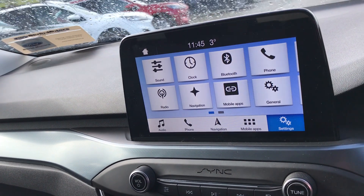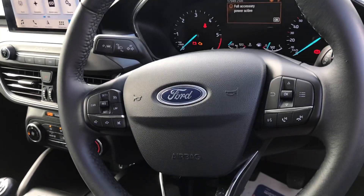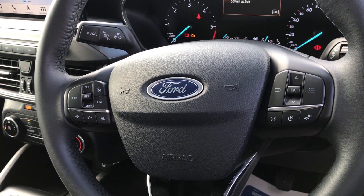We also have a built-in sat-nav as well. Across here, multifunction steering wheel, leather steering wheel again. Cruise control and all your controls for your information, your radio, your phone — it's all there.